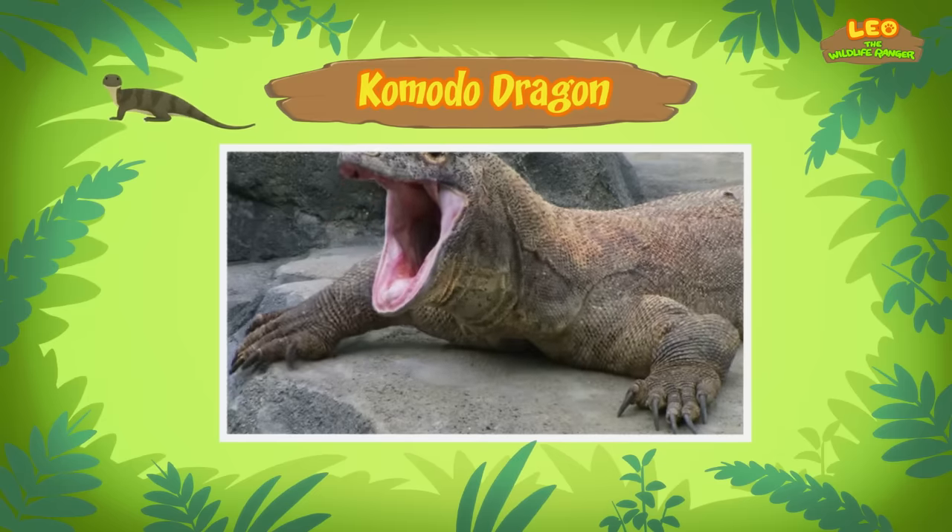Hooray! We found a young Komodo dragon in our garden. We learned that a Komodo dragon is a lizard, so we went to the rainforest and found a safe, empty spot in a tree. Good job, children! You did it! You are amazing wildlife rangers!